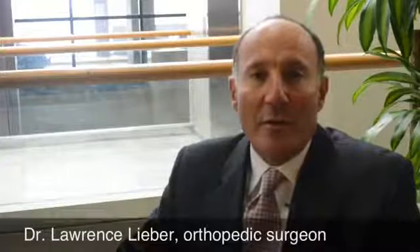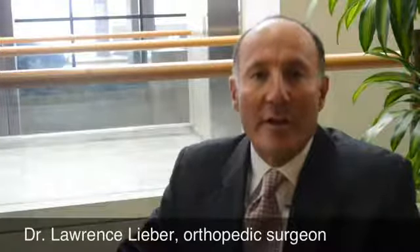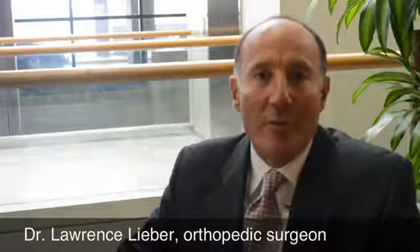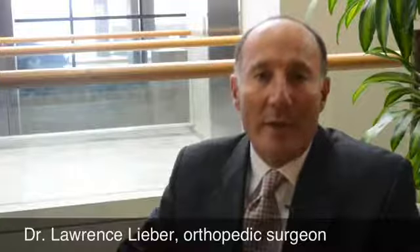When an individual has osteoarthritis, the initial treatment protocol would be medication — anti-inflammatories or injections. If that's unsuccessful, there are hyaluronic injections that sometimes help for a short period of time. If not, then we advance on to recommending surgical intervention and total knee replacement.